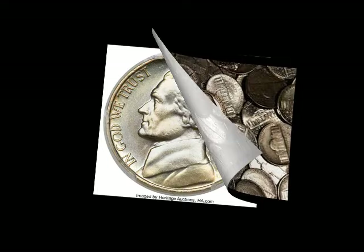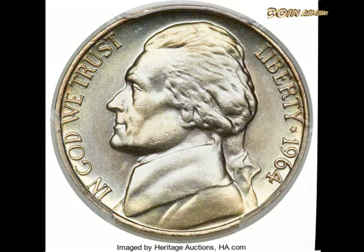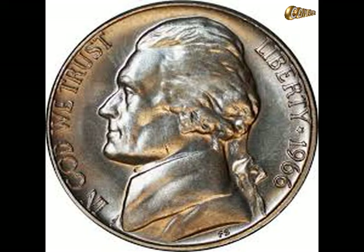The 1964 nickel is a Jefferson nickel, like the original one from 1938. It was designed by Felix Oscar Schlag, whose design was a contest winner earning him one thousand dollars. He did have to modify his initial design, but once approved it stayed on the coin until 2004. Unlike other coin makers, his initials FS weren't stamped on the coin until 1966.